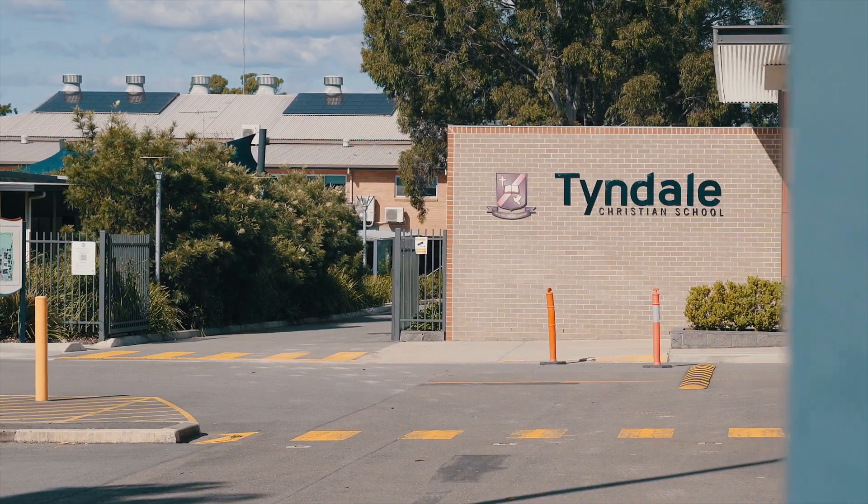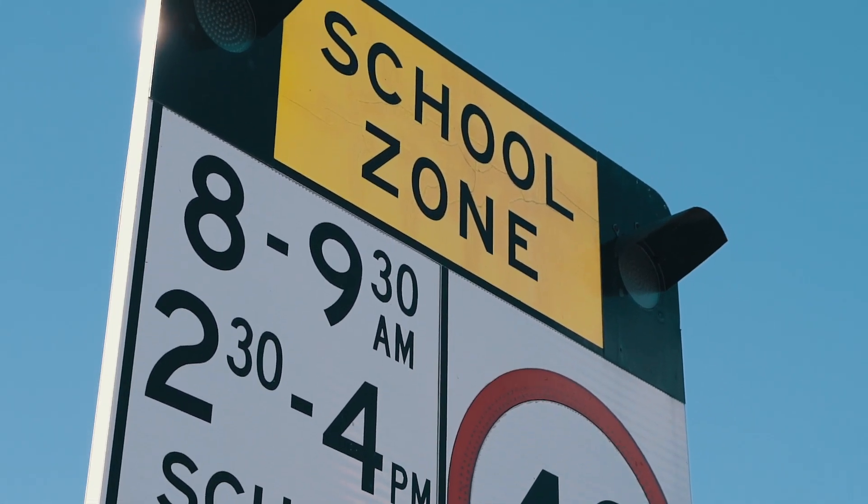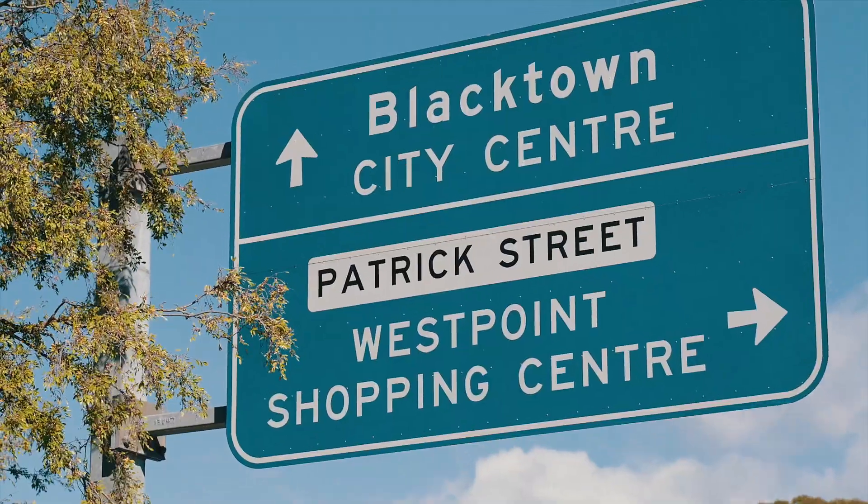Great schools on offer for kids of all ages, close to public transport and not far from Blaketown.